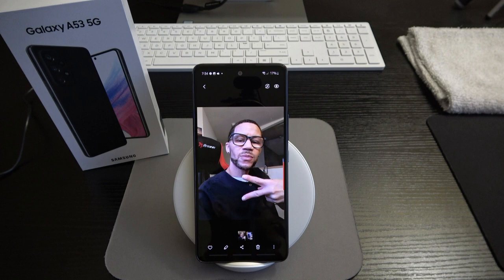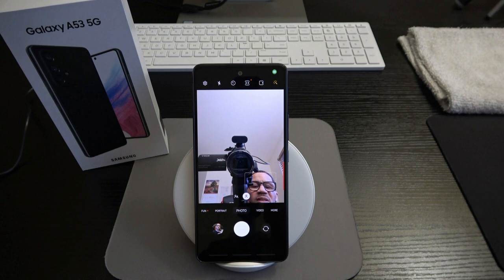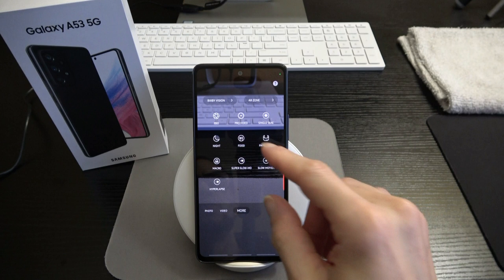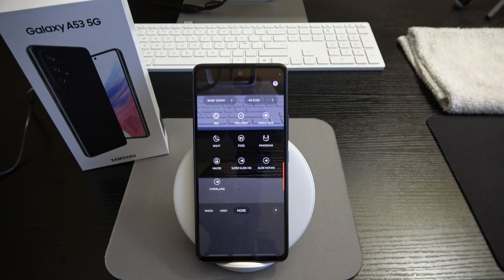I'm looking forward to getting a bunch of photos. I will be doing a camera comparison between this and the iPhone SE third generation, so stay tuned. In the camera app, going to More, we've got Bixby Vision, AR Zone, Pro mode, Pro Video, Single Take, Night Mode — which is not something you'll find on the iPhone SE third gen, which makes no sense since it has the A15 Bionic chip. This is definitely an area where the A53 has it beat.